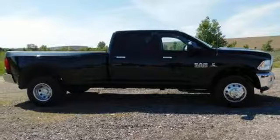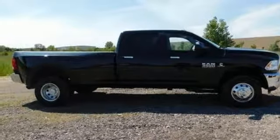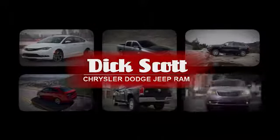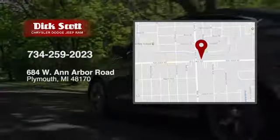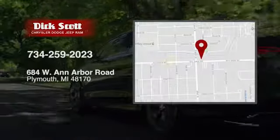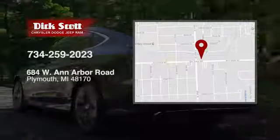If you've been waiting for the perfect time for a test drive, the time is now. Experience it today. At Dick Scott Chrysler Dodge Jeep Ram, we've devoted ourselves to helping and serving our customers to the best of our ability. We're conveniently located at 684 West Ann Arbor Road in Plymouth, Michigan.